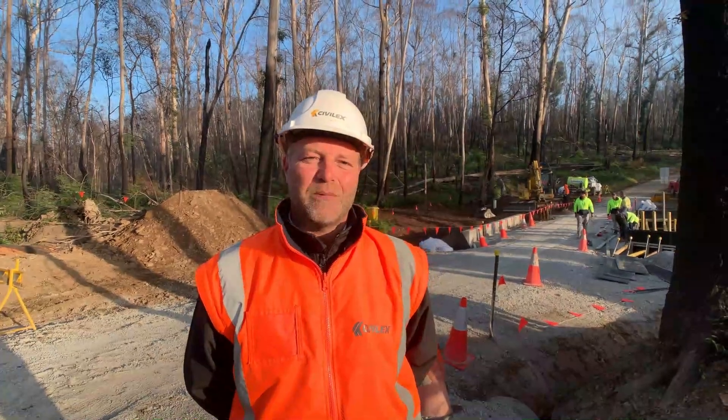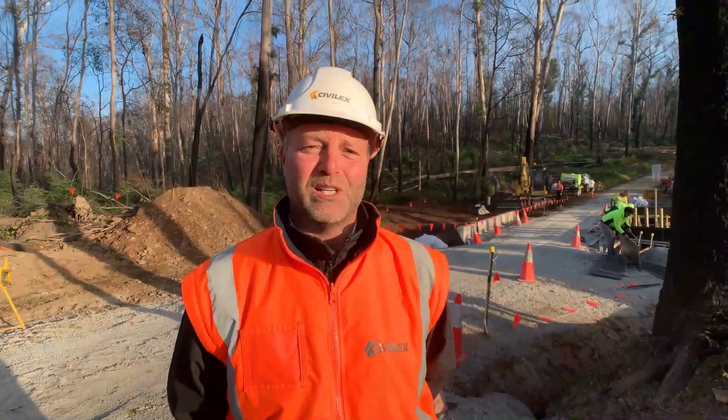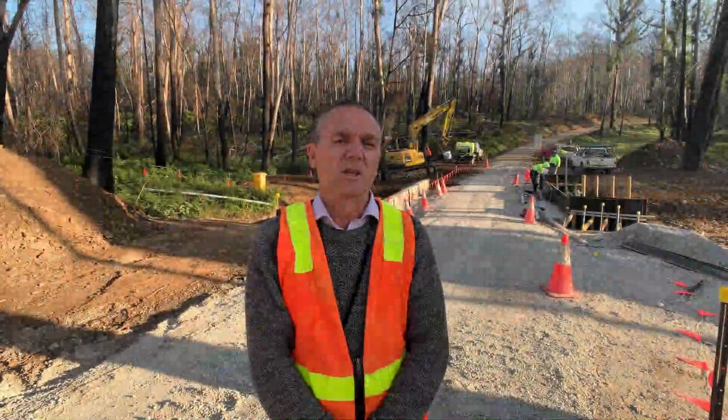My name's Bill Corpinides, I'm from Civilex. We're looking after the Comans Bridge works out here. The site is excellent — a great working environment for the boys. Getting the contractors from interstate has been really well received, and the locals have been real happy with the works progressing as well.